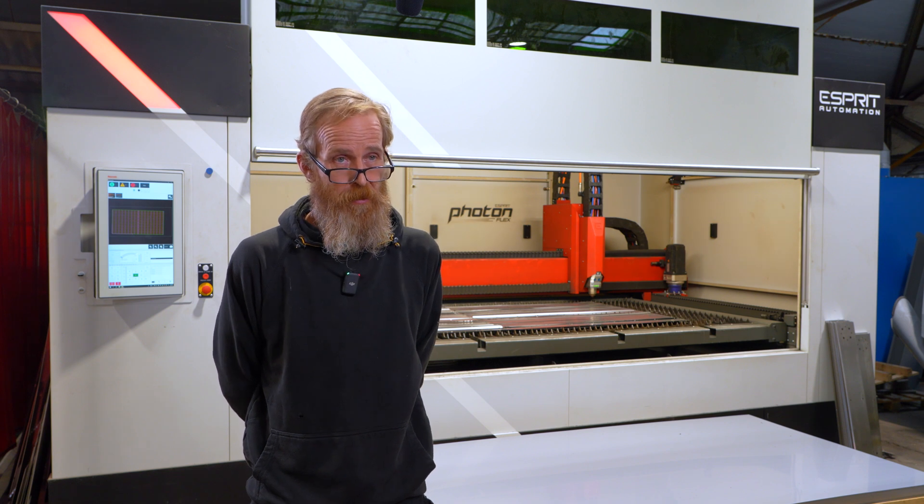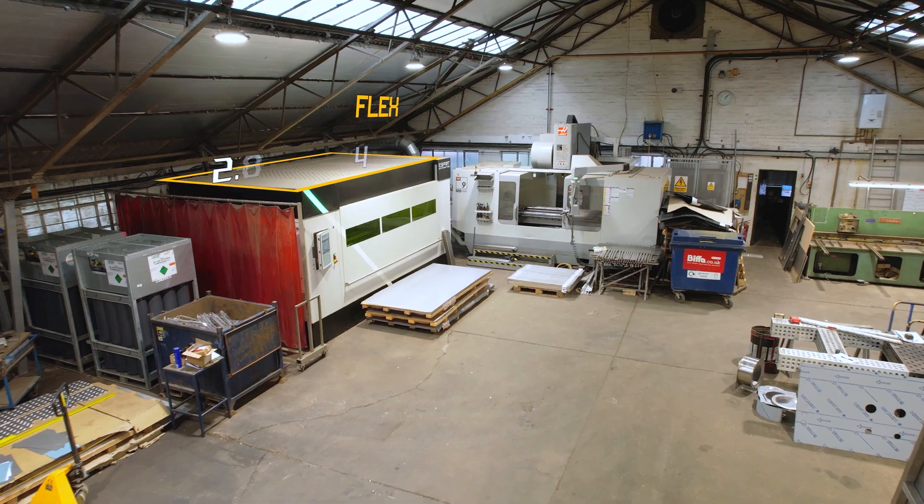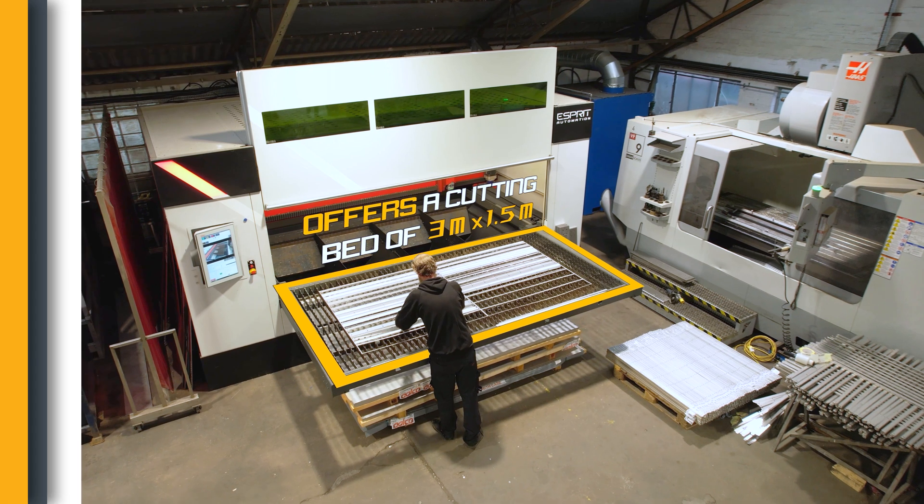When purchasing a laser machine, size is a very important factor. We have limited space in our factory, and the Flex, which came in at around 400 square foot, was the only one really that was feasible for our workshop space.